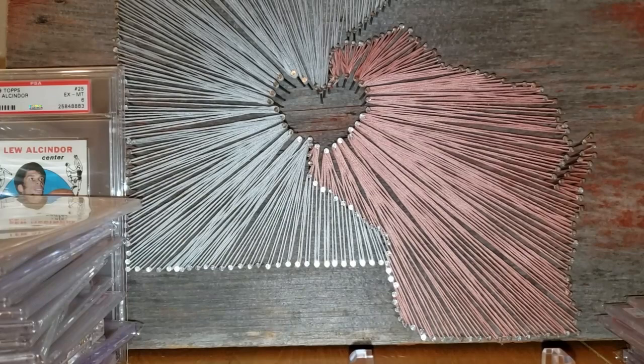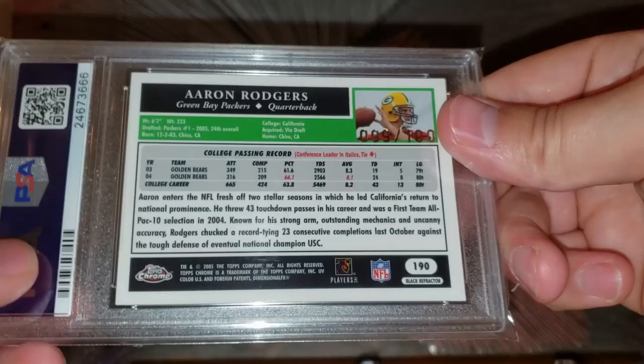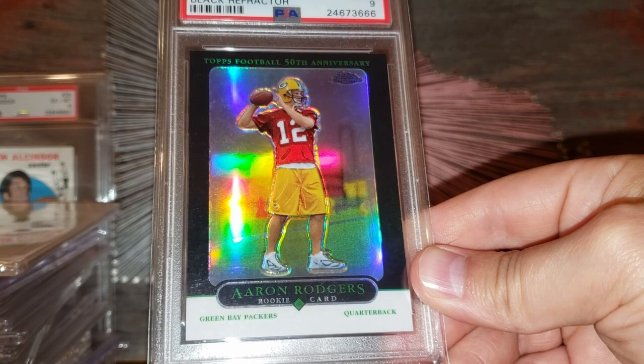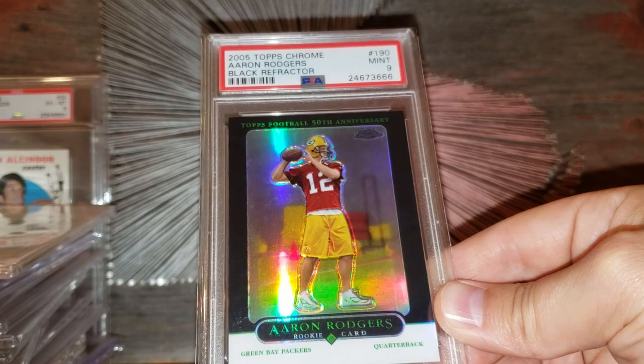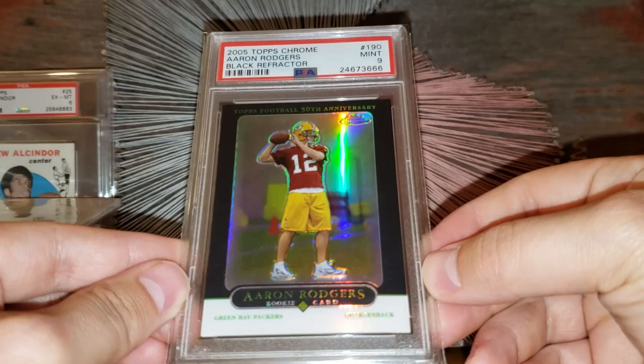Number 4: the 2005 Topps Chrome Refractor Aaron Rodgers black rookie card, numbered out of 100. Just a great card. There are only 100 ever made and I think 13 have graded PSA 9 — there are no 10s ever graded. For this particular card we're looking at that $4,000 range. One of the better cards in my collection for sure. Maybe has a little room to go up — could depend on another Super Bowl. Gorgeous card — happy to have it.